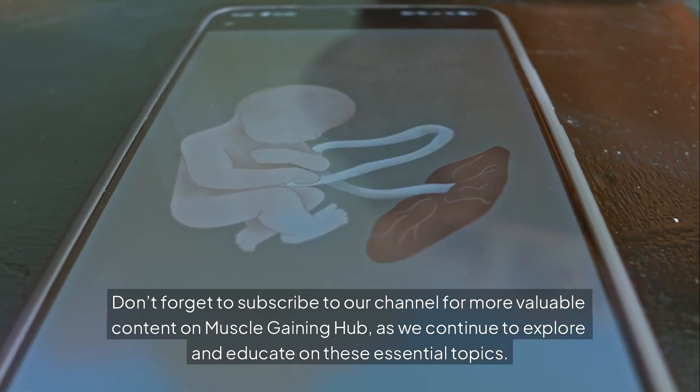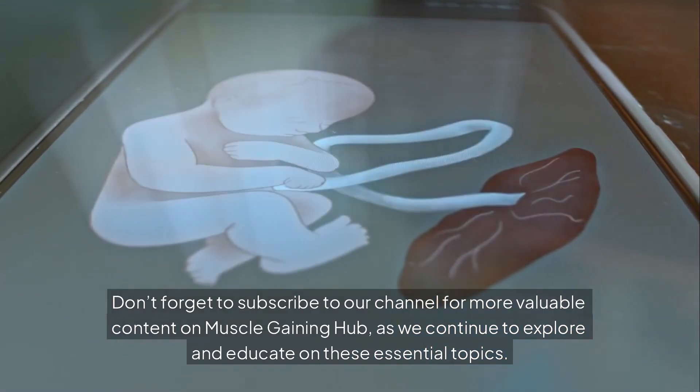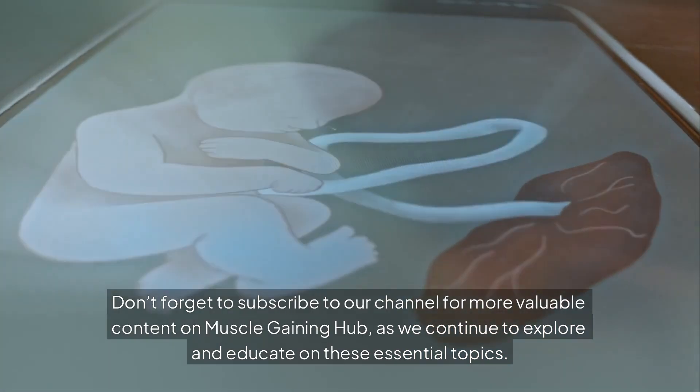Don't forget to subscribe to our channel for more valuable content on Muscle Gaining Hub, as we continue to explore and educate on these essential topics.